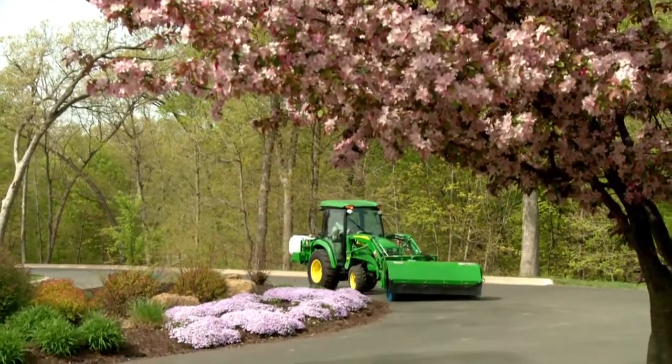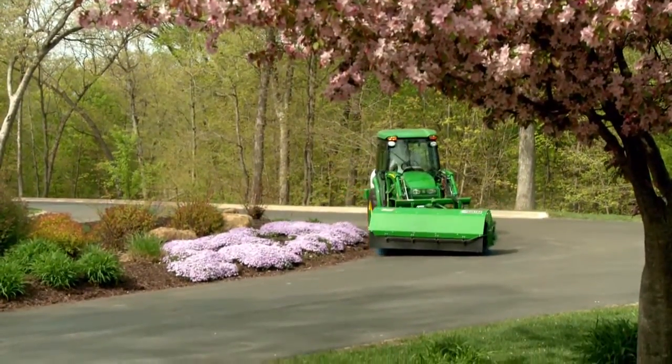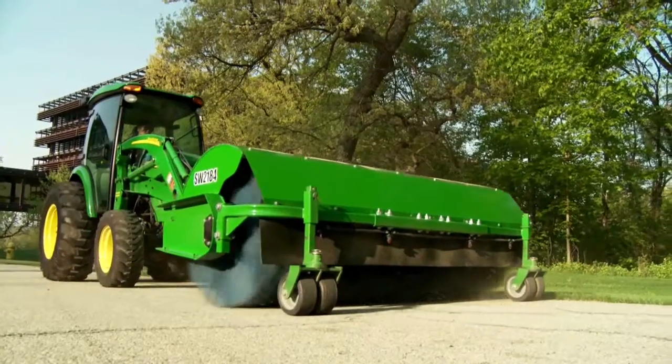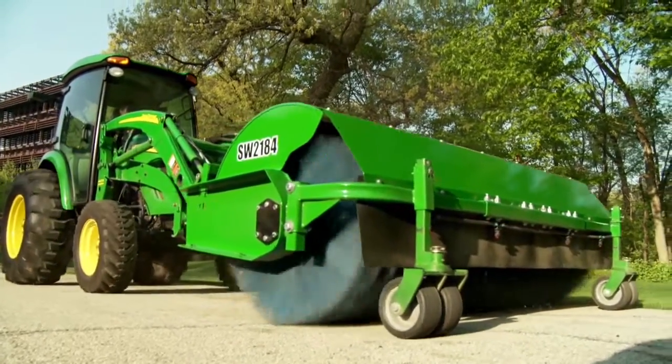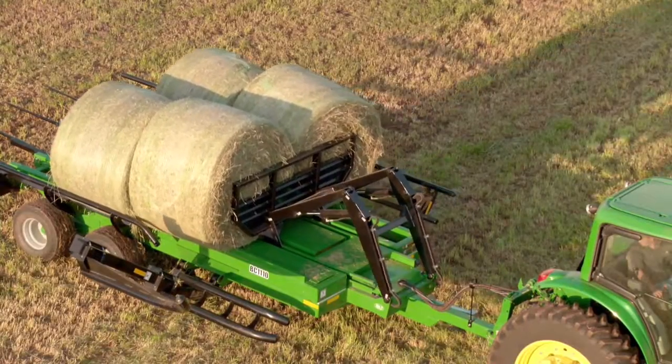Plus more attachments, like the new loader mount hydraulic broom — perfect for snow or debris removal. And the PTO driven power pack puts more whisk in the broom without using the tractor hydraulics. That's the John Deere difference.